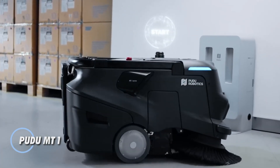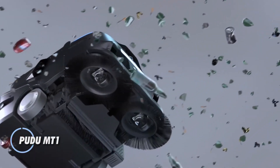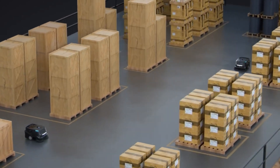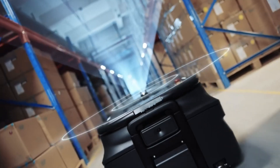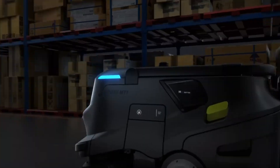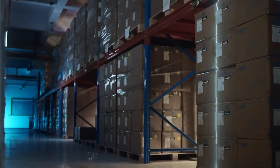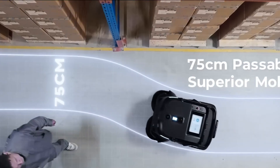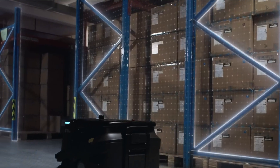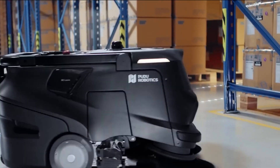The Pudu MT-1 is a next-generation AI-powered robotic sweeper designed to handle expansive spaces with unmatched efficiency and intelligence. Equipped with advanced sensors and intelligent navigation, it maps complex layouts and cleans every corner thoroughly, leaving no area untouched. Boasting powerful suction and versatile sweeping modes, the MT-1 tackles everything from fine dust to larger debris with ease. Fully autonomous and easily monitored in real-time, it's ideal for airports, shopping centers, warehouses, and other large facilities.